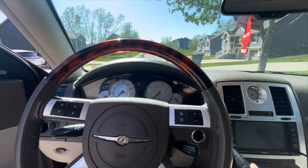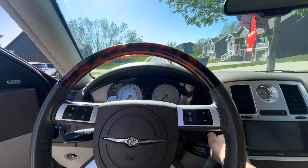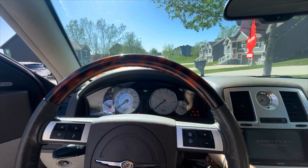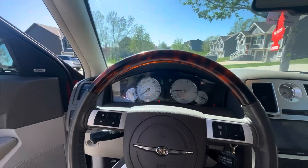Alright, 2009 Chrysler 300C 5.7 Hemi — it's just like a startup. It sounds pretty good.